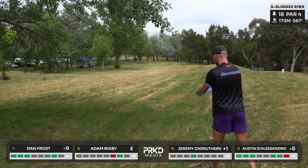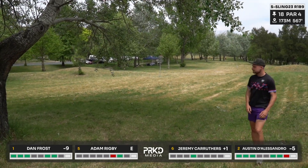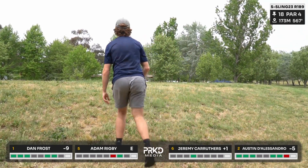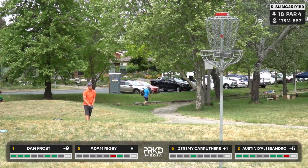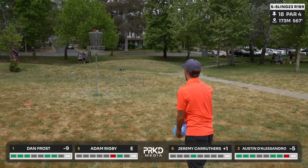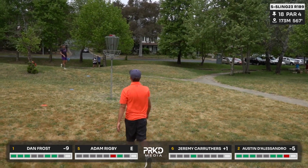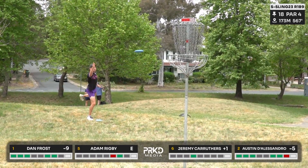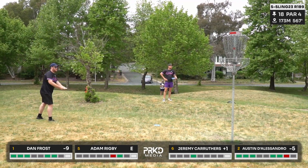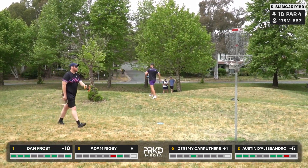Rigby holds on too long on his approach and it's gone OB — not ideal. He'll have a chance to make par from the top of the hill but it's a scary putt with this basket. Austin laid up and now has an eight-meter putt onto this elevated basket — and he does not miss those. Rig's forehand approach — flappy forehand — and the par putt is just a touch low. Tough to watch.